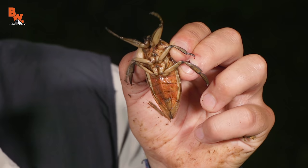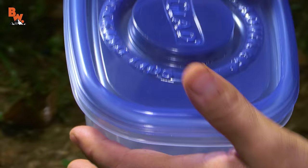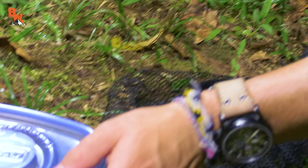They can fly, they can swim, and their bite is one of the most painful in the insect kingdom. Not a sting, guys — it is a bite. Very different. Alright, I'm putting it in the container. Just keep the lid on it. Trust me, you don't want this one getting into your boot.